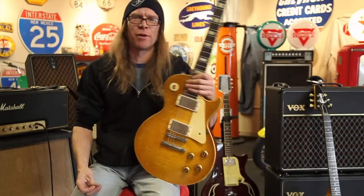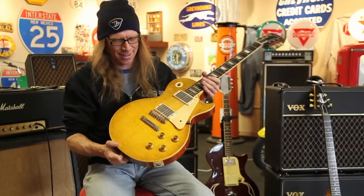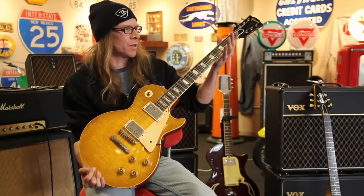Mike Hickey, your roving burst reporter here, live at Rumble Seat Music Southwest. I can't even stand it. I'm holding the Preacher, the '59 Les Paul Standard.